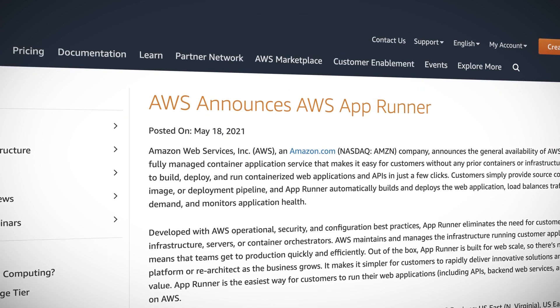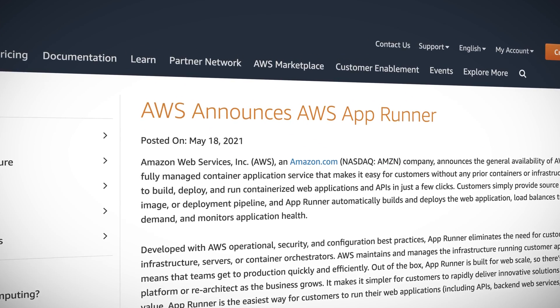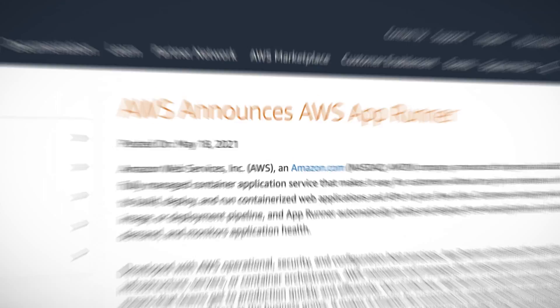AWS AppRunner. AppRunner is a fully managed container application service that lets people deploy and run containerized web apps and APIs without any prior container experience. It's kind of like Elastic Beanstalk, but for containers, and all the infrastructure and orchestration is handled for you automatically behind the scenes. So if you've been wanting to get into the container game with all the other cool kids but just didn't know how to start, AppRunner might be worth a look.